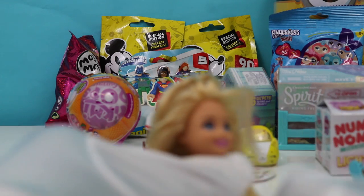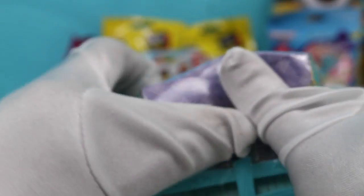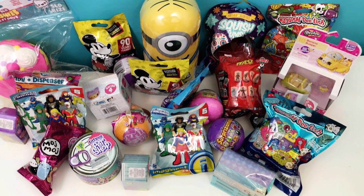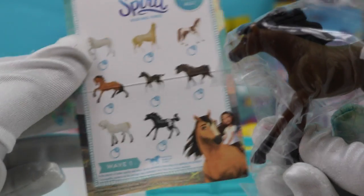Now which one should we open? Your turn — you pick. Let's open the Spirit Surprise. It's all about horses and having fun. Let's see what's in there. I think this is like a little horse's stable in this box. First, a little collector's guide of all the different horses. Let's see which one we got. I think we have number eight — it's got a little spot right here. Super cute.